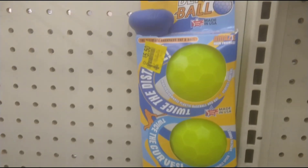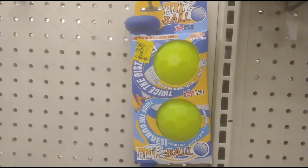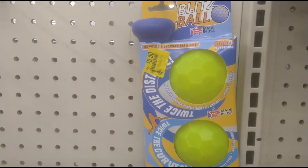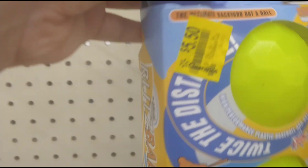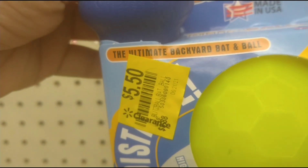They also have the Official Blitz Ball set which includes two balls and a baseball bat. It was $8.88 and it's down to $5.50. There's a barcode right there.